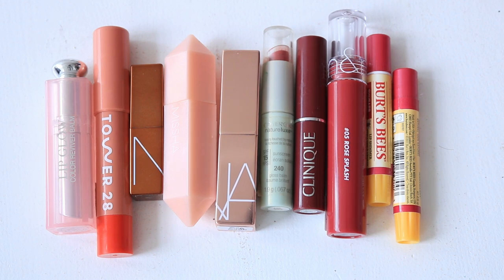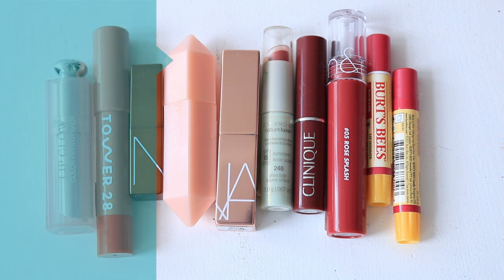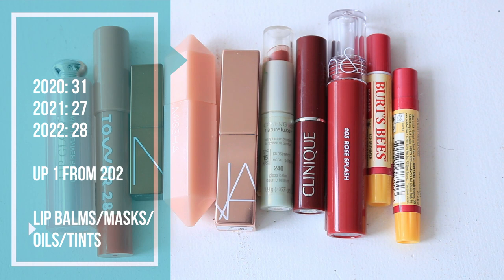I like to add up the total of my lip balms, lip oils, lip masks, and lip tints together since those are all the less makeup-y lip products. In 2020 I had 31, in 2021 I had 27 — so I went down — and then in 2022 I have 28. I've only gone up by one since last year in this category, which I'm actually quite happy about. A little pat on the back for keeping this section fairly reined in.